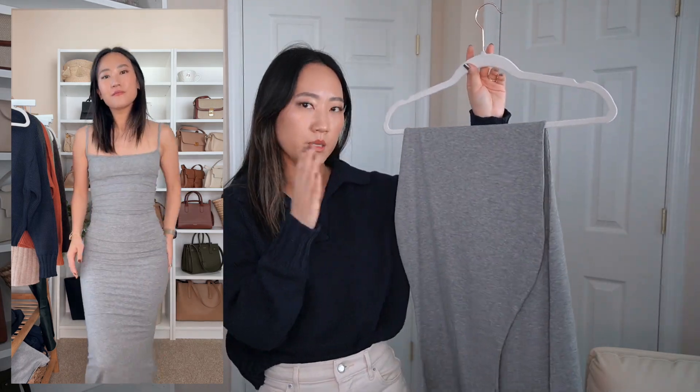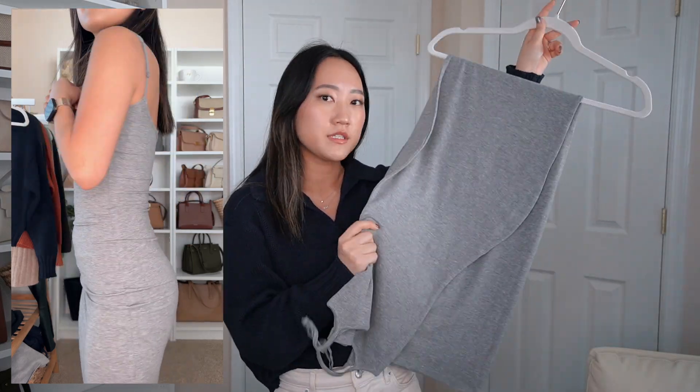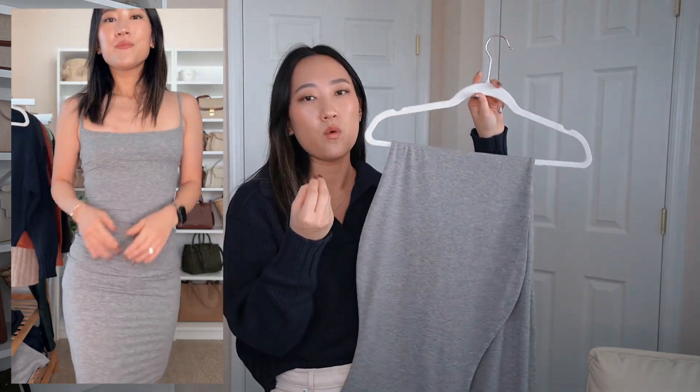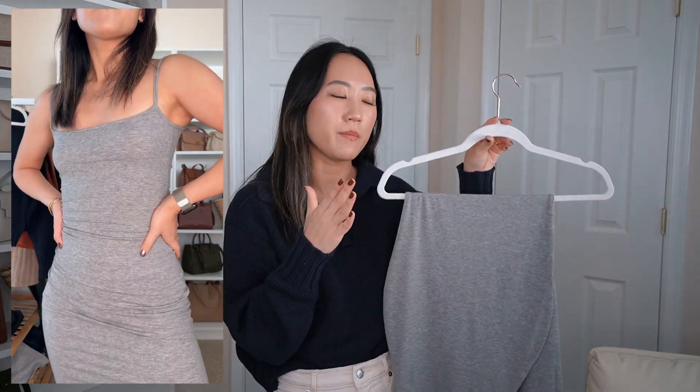I got this dress in an extra small, which is my typical size with Quince. I wanted the length a little shorter and because this is meant to be body-hugging, I wanted it to fit close to my body. This is such a versatile piece — I'm so glad I picked up the gray version since I already have the black one, which I love.